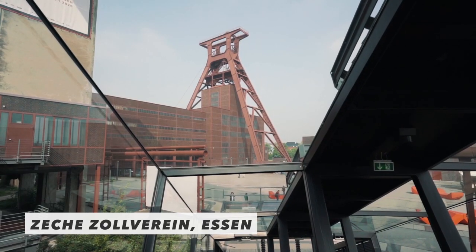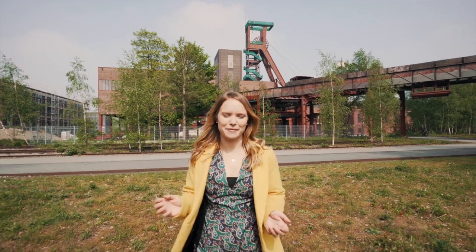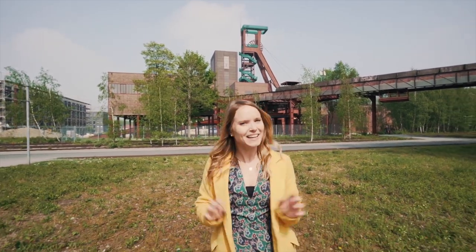Not far from Düsseldorf is this place — Zollverein. You can probably tell from its industrial appearance that it once was used in coal mining, but these days the area has been completely regenerated and it's now a super cool spot for art, food, and leisure activities.